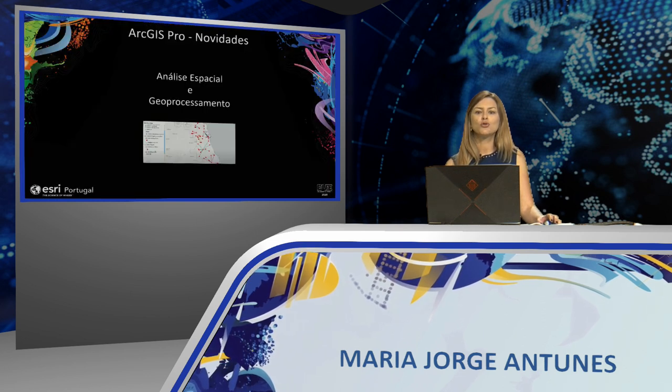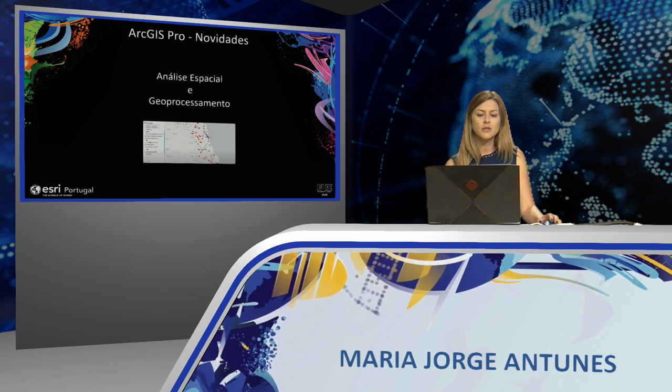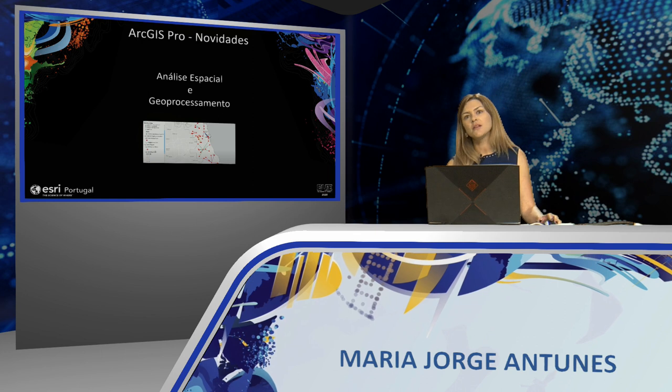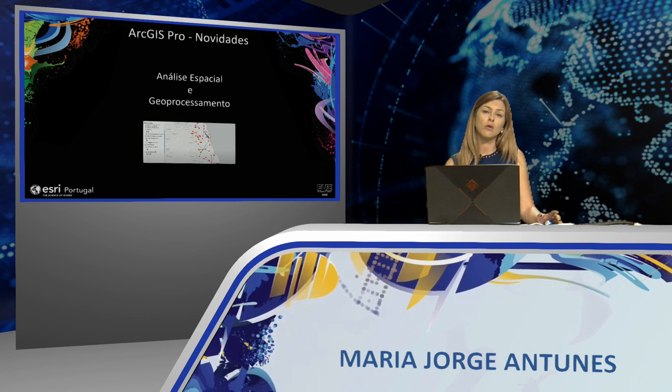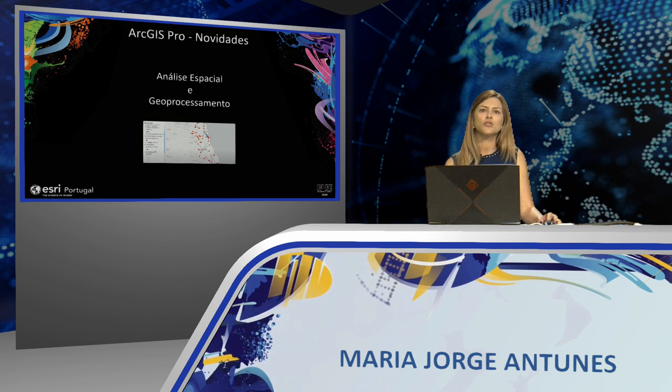Now, I'll show you two new geoprocessing tools: Colocation Analysis and Spider Diagrams, to help us understand the relationship between events — in this case, damaged street lights and nighttime traffic accidents.